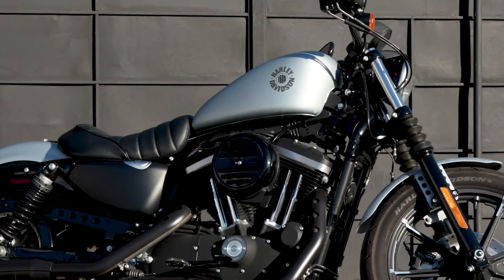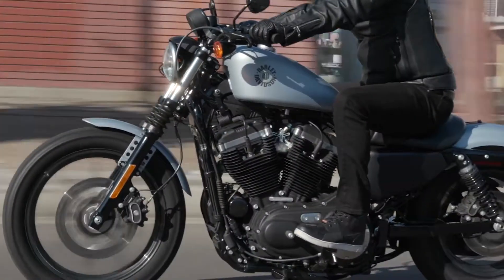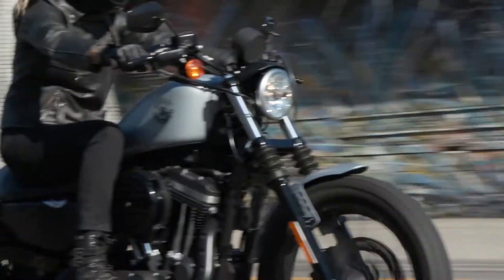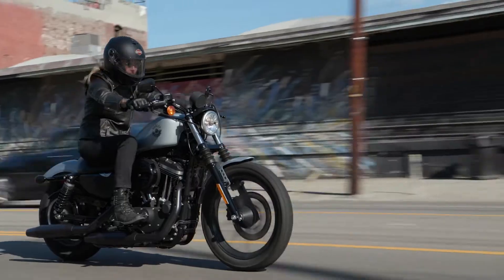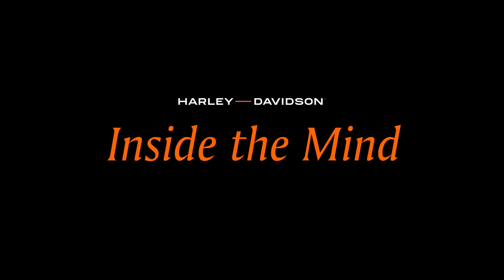It's one of these motorcycles that you can pen on a napkin and people will recognize the silhouette. You know, that's sort of the proof of any good design that's lasted the test of time, and I think this is a motorcycle that certainly falls into that category. My name is Brad Richards, I'm the Vice President of Styling and Design at Harley-Davidson.